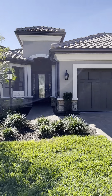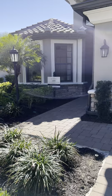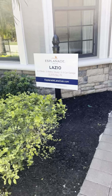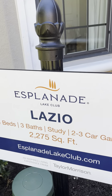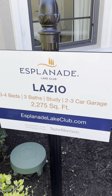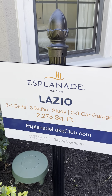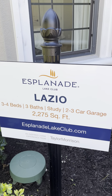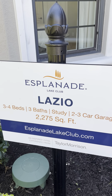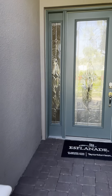I am at Esplanade in Fort Myers taking a walk through of a model home. This is Esplanade Lake Club — down in Naples they have Esplanade Gulf and Country Club, this is Esplanade Lake Club. There's actually a real lake where you can go boating, there are boat ramps, and you can have lots on the water with a boat dock. If you like water skiing, this is probably a place you'd be interested in. Taylor Morrison is the builder and this is the Lazio.